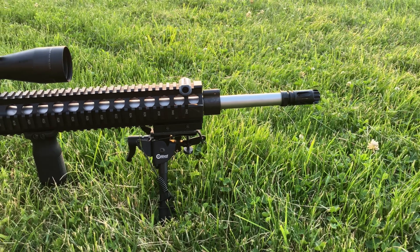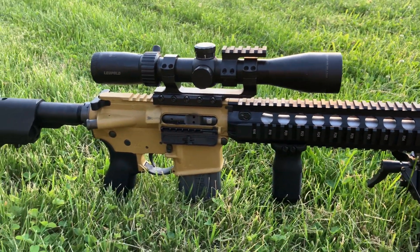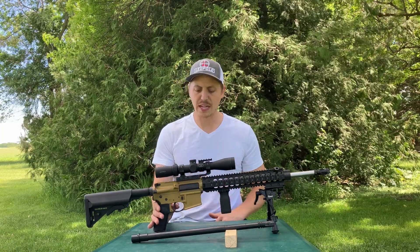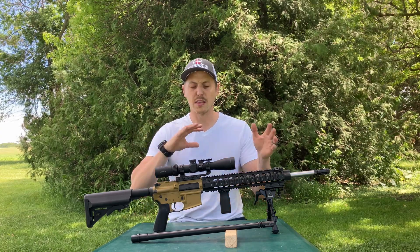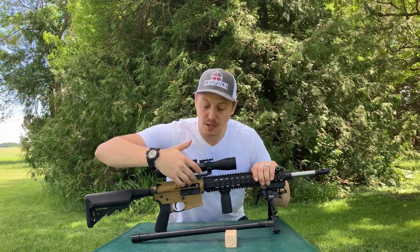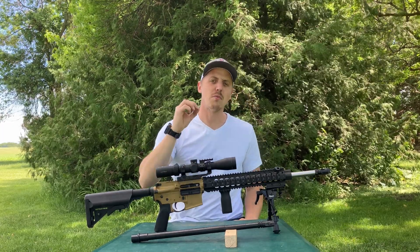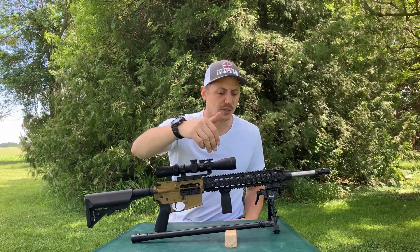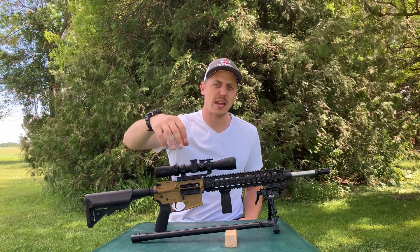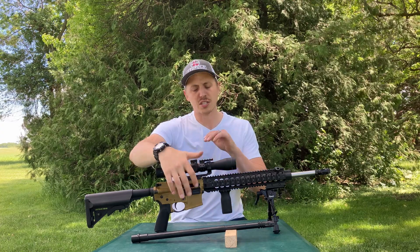In this testing, both barrels were used in this build — an Aero Precision matched receiver set with a BCM quad rail, a steel barrel nut, and a Geissele SSAe trigger. Both barrels used different bolt carriers: the Rosco Manufacturing used their phosphate bolt carrier group, since their bolts are matched to the barrel, while I went with a Toolcraft nickel boron BCG. Both use a Carpenter 158 bolt.